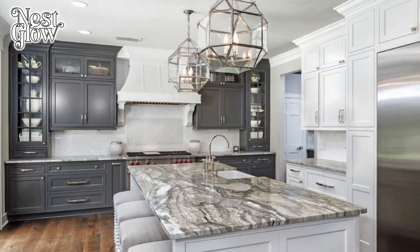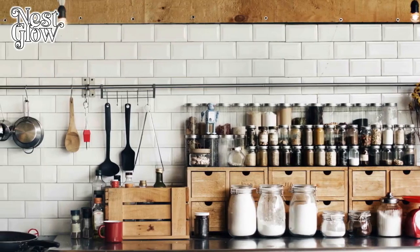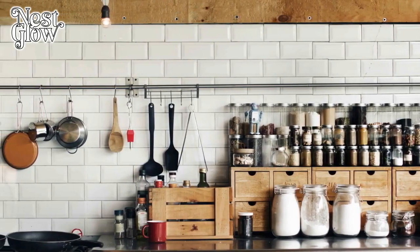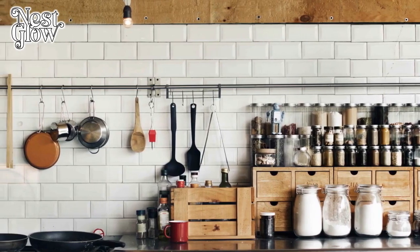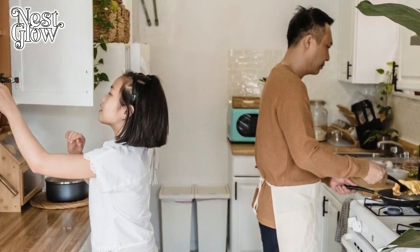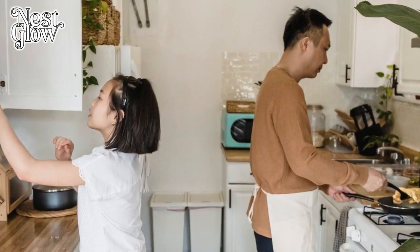Four: Ample Storage. An organized kitchen is a productive kitchen. Sufficient storage space is essential for keeping cookware, utensils, and pantry staples neatly stowed away yet easily accessible. Incorporating a combination of cabinets, drawers, and pantry shelves ensures that every item has its designated place, reducing clutter and streamlining cooking processes.